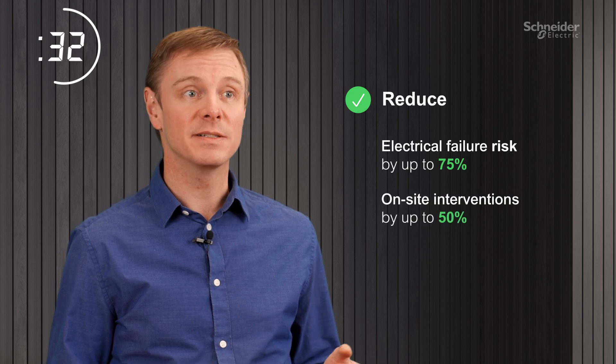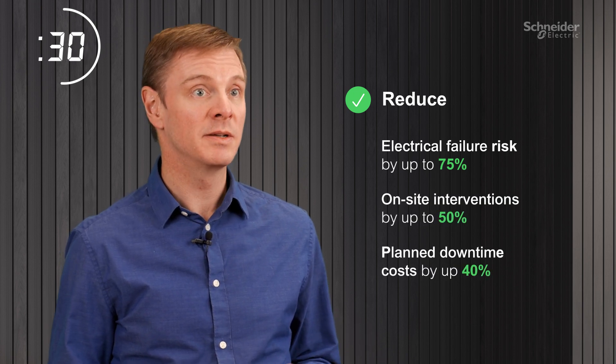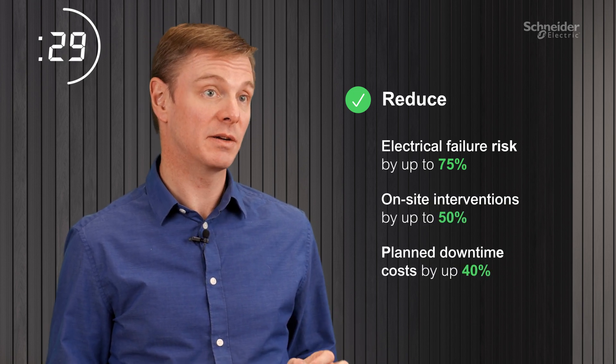It significantly reduces electrical failure risk, on-site interventions, and planned downtime costs with a condition-based maintenance approach.